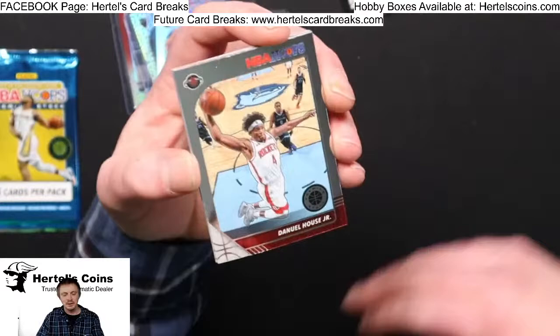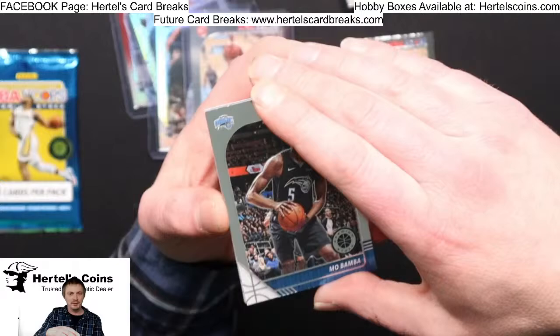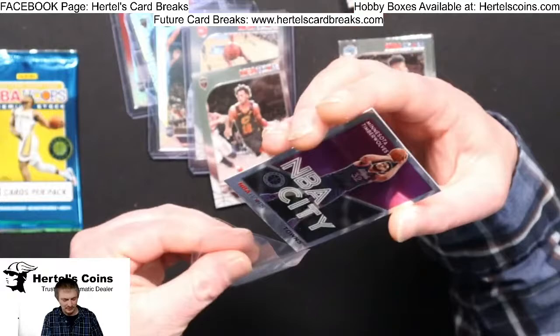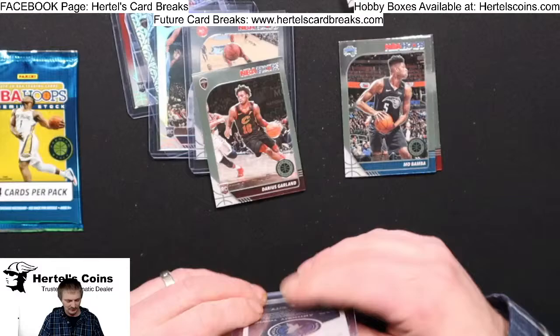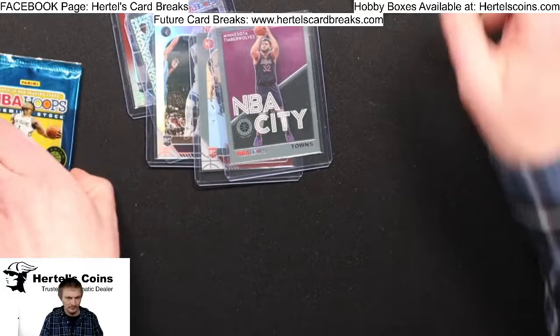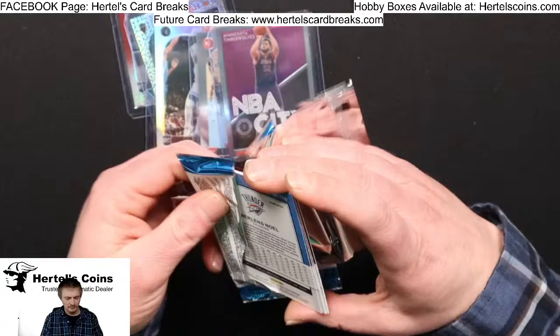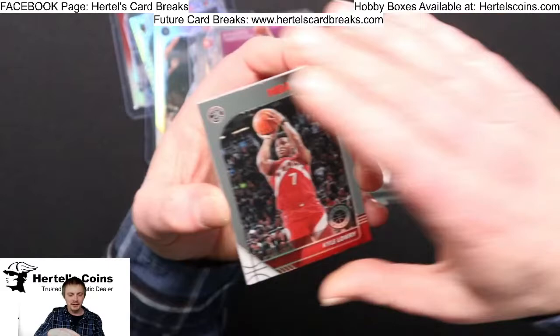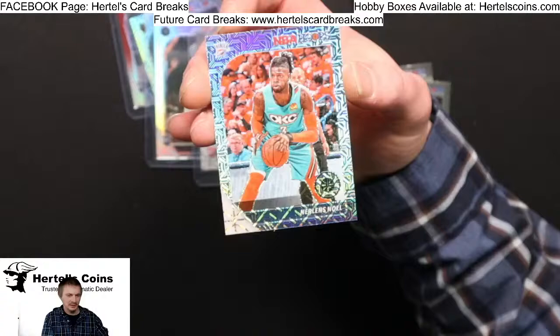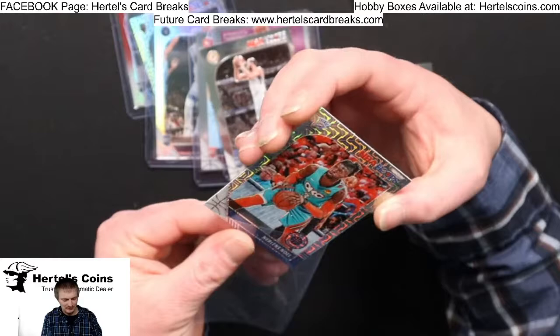Daniel House Jr. from the Rockets, Mo Bamba from the Magic, Darius Garland from the Cavaliers, and the Silver Towns — Minnesota Timberwolves, nice Carl Anthony Towns set. NBA City Jared Allen, Nets. Kyle Lowry from the Raptors, Goga from the Pacers, and Nerlens Noel from the Thunder. Flashy card.